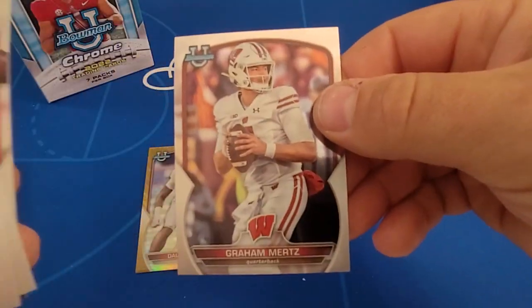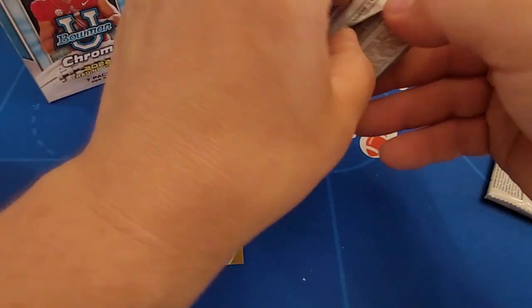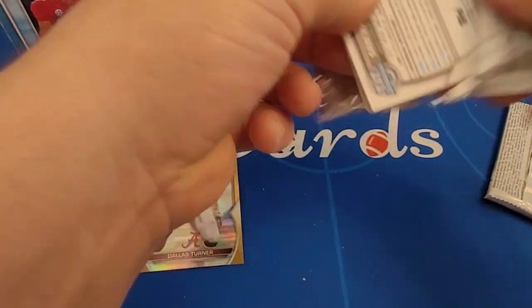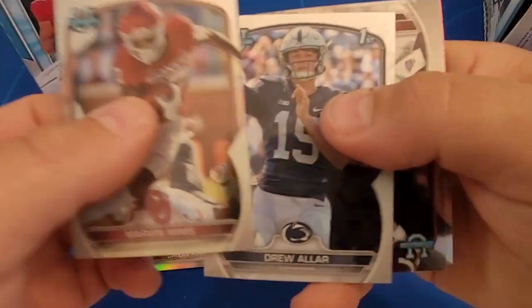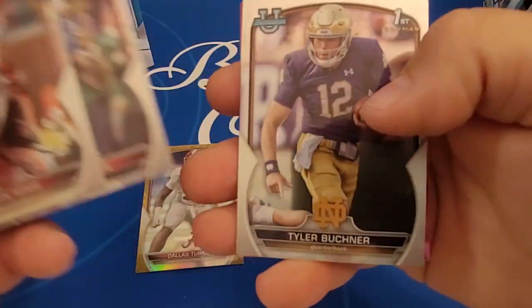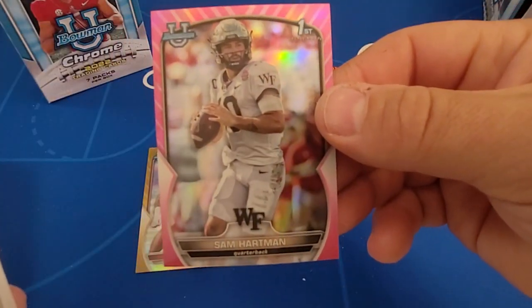Is this your favorite set? I'd say it's one of my favorites for 2022, for sure. Gautmuller. Tyler Buckner. There's another pink — Sam Hartman.